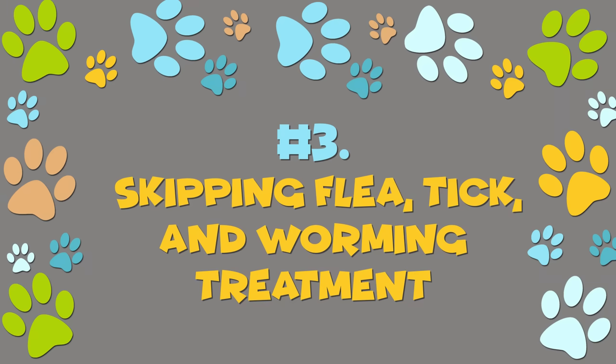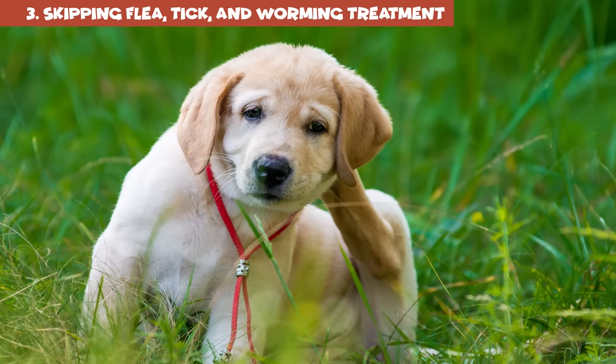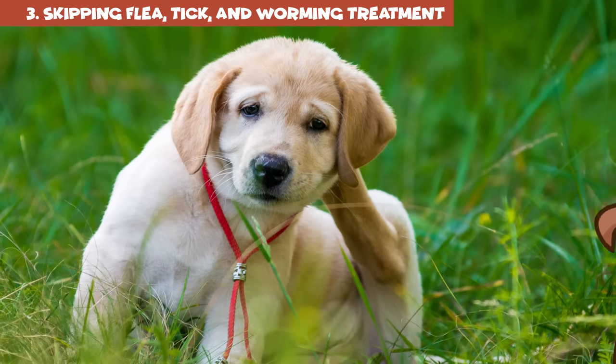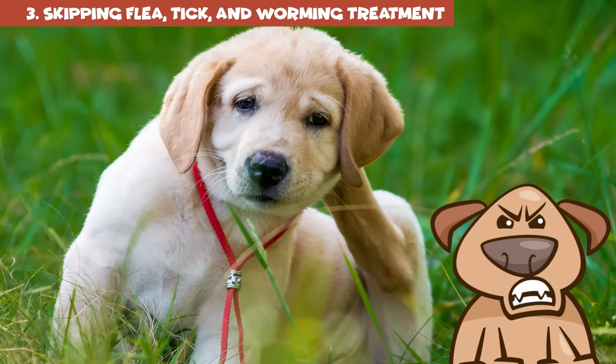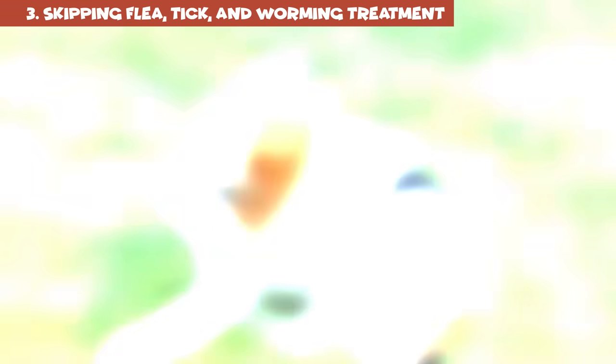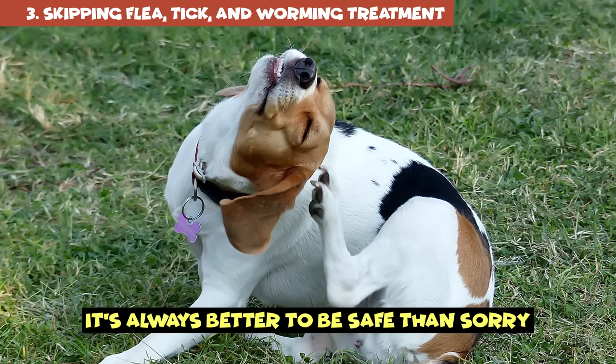Number 3: Skipping flea, tick, and worming treatment. Preventative treatment against parasites is crucial when you're a dog owner. Some people say you can take a break from flea, tick, and heartworm medicine in winter if you live in a cold climate, but you really should discuss it with your veterinarian. It's always better to be safe than sorry.